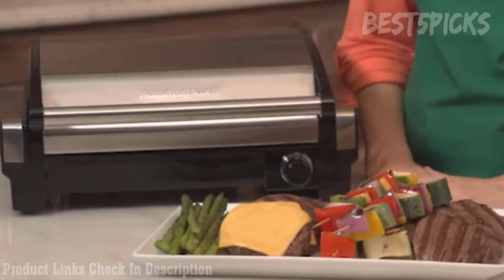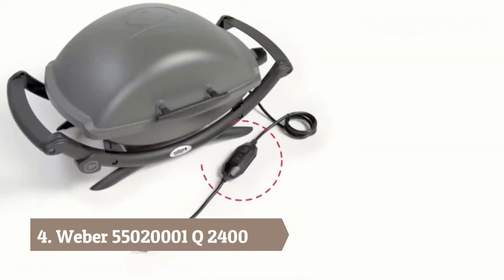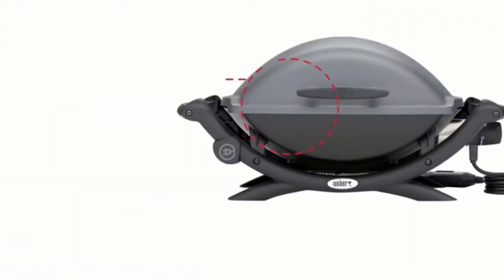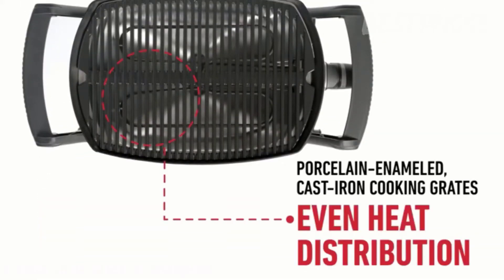The 118 square inch cooking surface is plenty of room for preparing a meal for friends or family. The adjustable temperature control means you can customize recipes just the way you like them. Plus, the hood, non-stick plate, and drip tray are dishwasher safe, making great food even more convenient for our busy lives. The Searing Grill from Hamilton Beach — now that's good thinking.